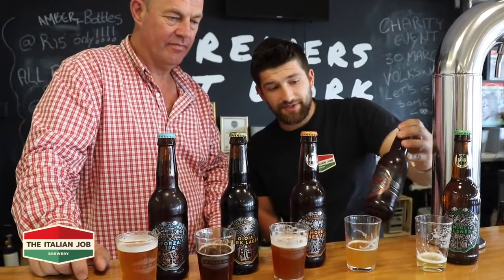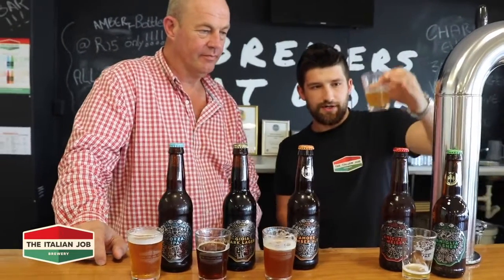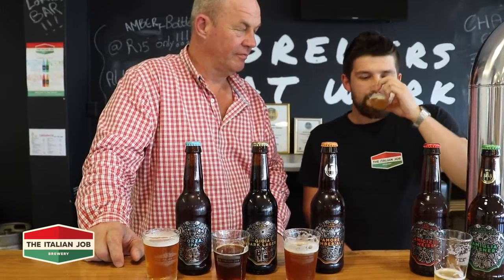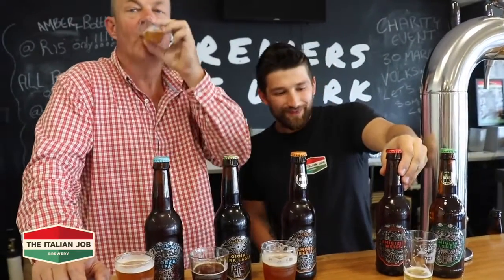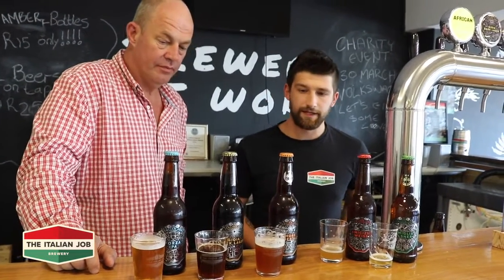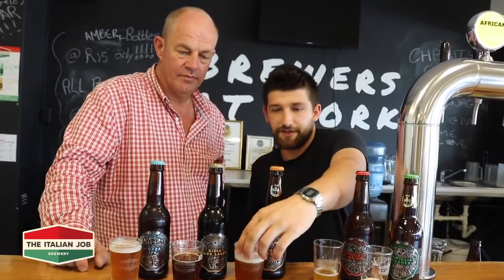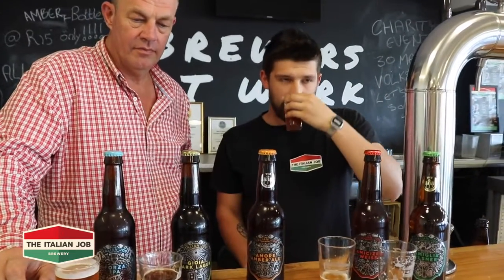So this is our wheat beer — Amicizia, which means friendship. It's cloudy as it should be, with a nice fruity smell to it. It's a bit lighter than a traditional wheat beer, so you can drink a bit more without feeling that heavy bloated feeling. And then this is our Amber Ale — it's got a nice combination of sweet and bitter, it's an amber color, and you also get a little caramel in there.